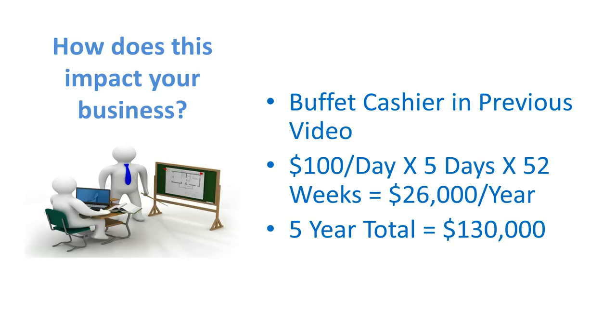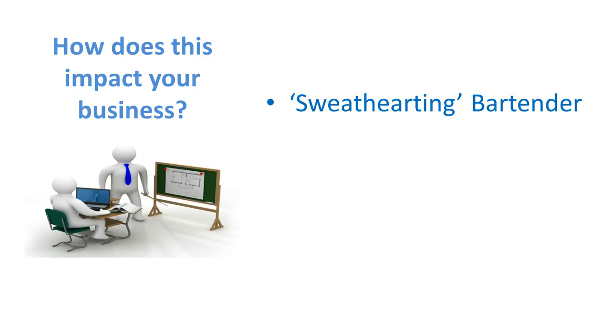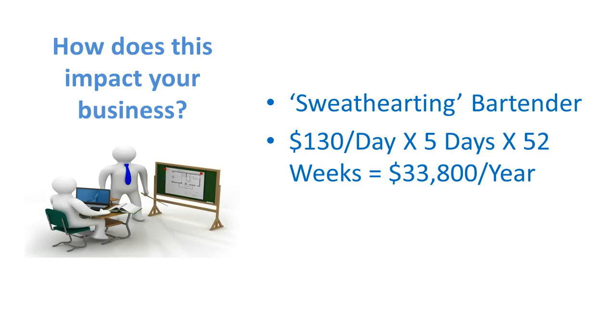And how about that sweethearting bartender in this video? He was doing $65 tips on a $5 charge. If he does that a couple of times a day, five days a week, 52 weeks a year, that's $33,800 a year. Over five years, that's $169,000. If your bar stays open without going bankrupt, he's going to stick around and rake it in. So that's how these employees can steal in excess of $175,000 if you don't catch them.